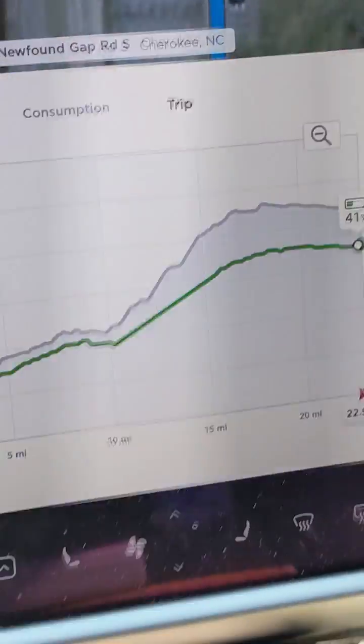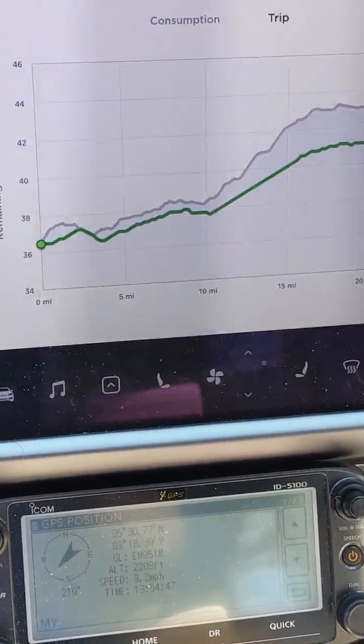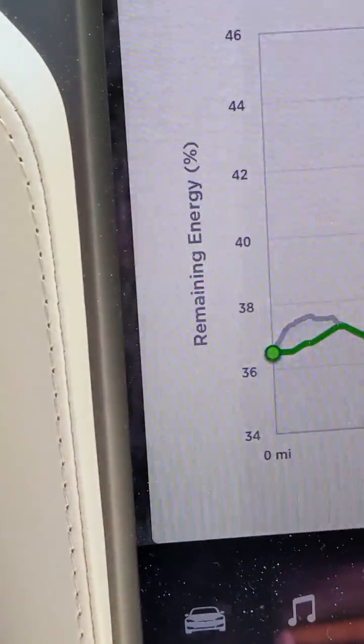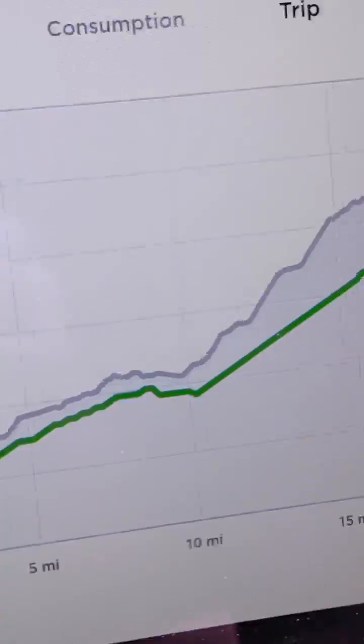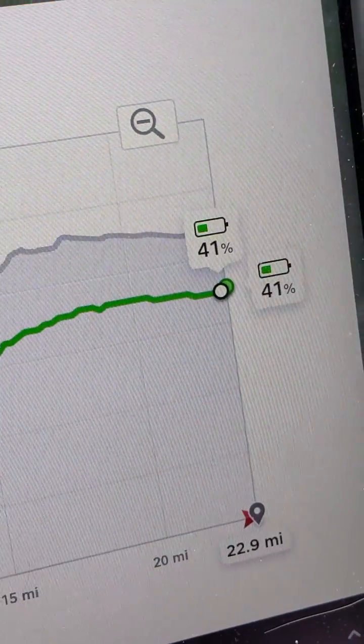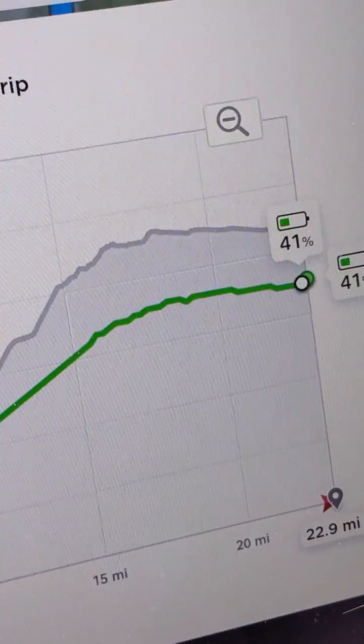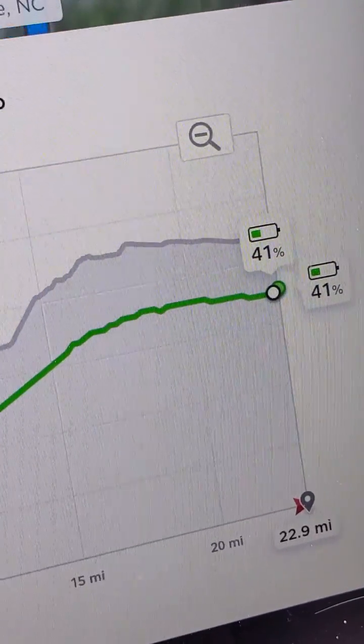And just to prove that, one more view of that — here's the consumption chart on the car. I started at 36% energy remaining, and I gained power as I went downhill, and I'm now at 41% energy remaining. So yes, it's true. You can charge a Tesla by going downhill.